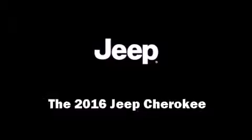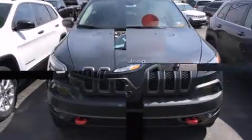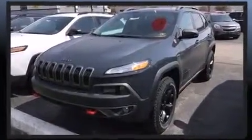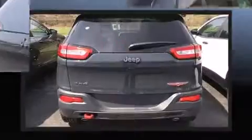The 2016 Jeep Cherokee. Smooth gear shifts are achieved thanks to the 3.2-liter six-cylinder engine. And for added security, dynamic stability control supplements the drivetrain. Four-wheel drive allows you to go places you've only imagined.